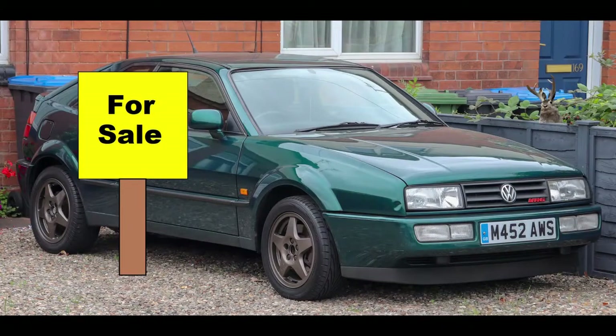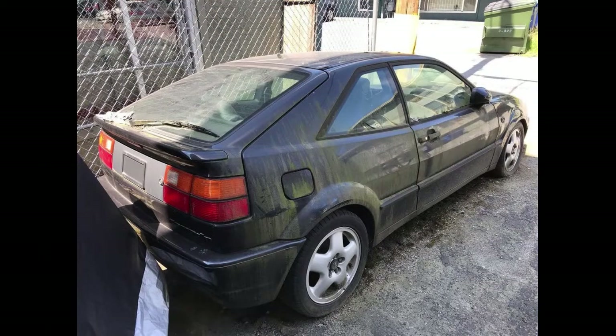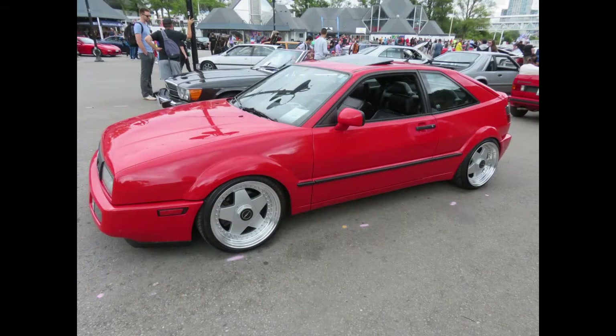He had considered selling it and I was considering buying it. At the time these cars were still worth a small fortune and this particular car needed a lot of work. I passed on it. Fast forward to 2021 and these cars have become quite the bargain and certainly deserve a second look.